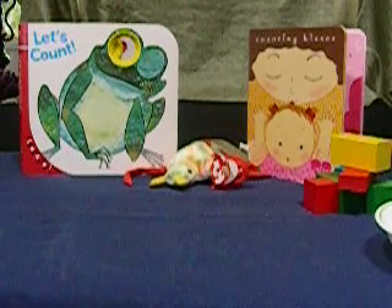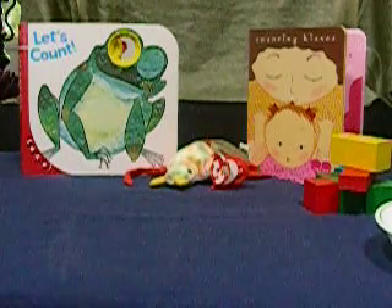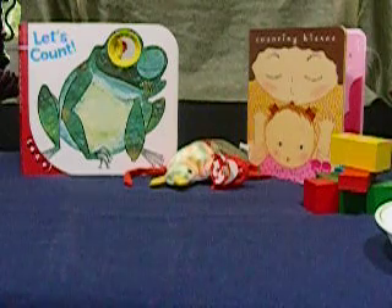Hi, welcome to Wendy's Workshops. Today's workshop is about number sense with your toddlers ages two and three.